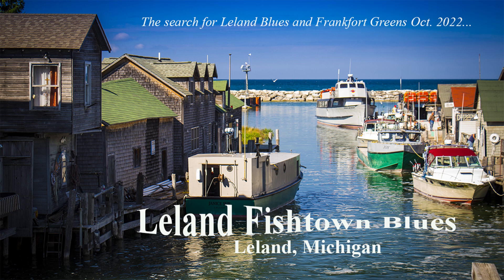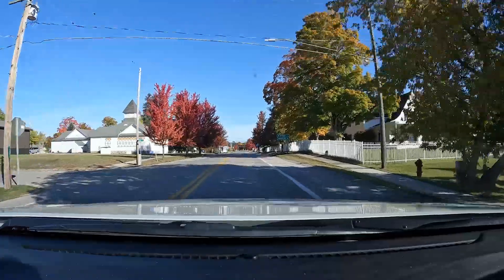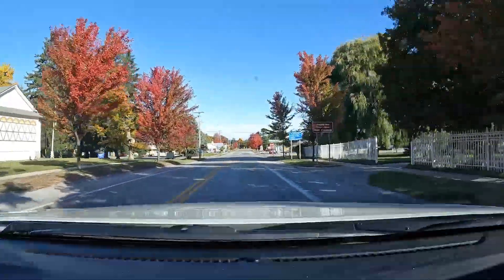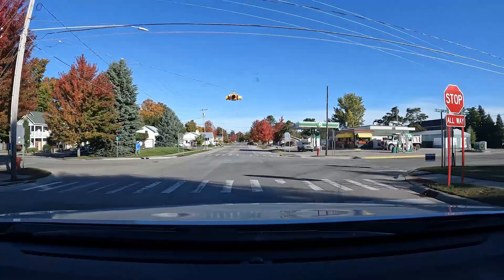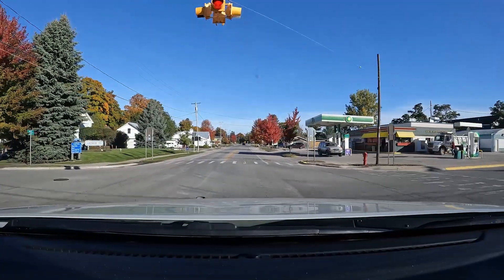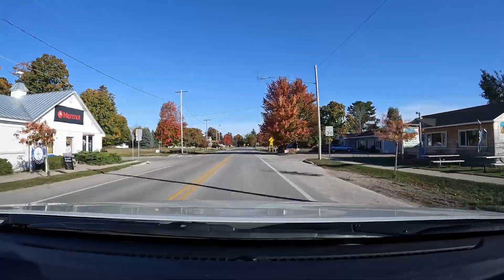Let's go to Leland, Michigan. October 10, 2022, driving through Empire, Michigan on our way to Leland to do a little rock hunting. We're just taking a look at the colorful red maples that are out. Things are probably about 50% at this time of the year in 2022, and that's probably about normal.